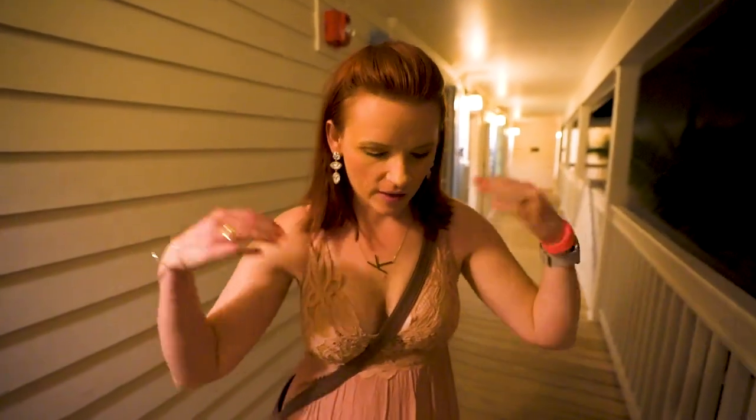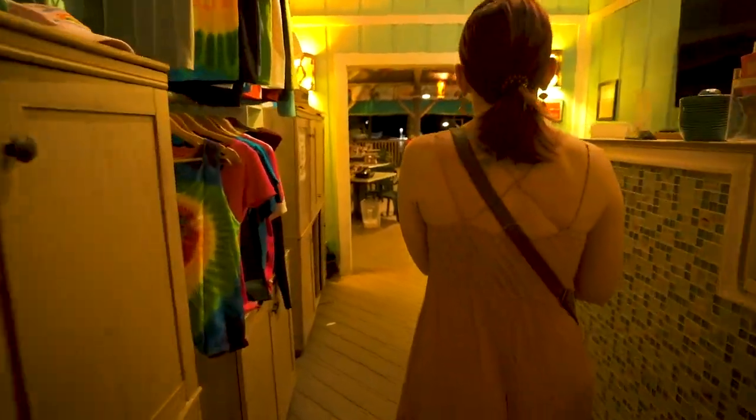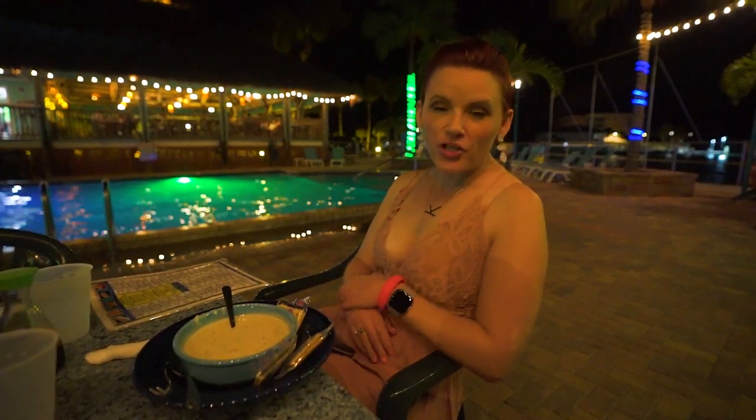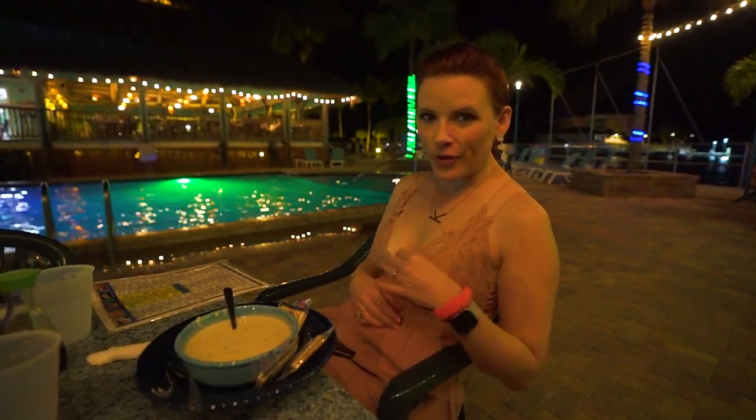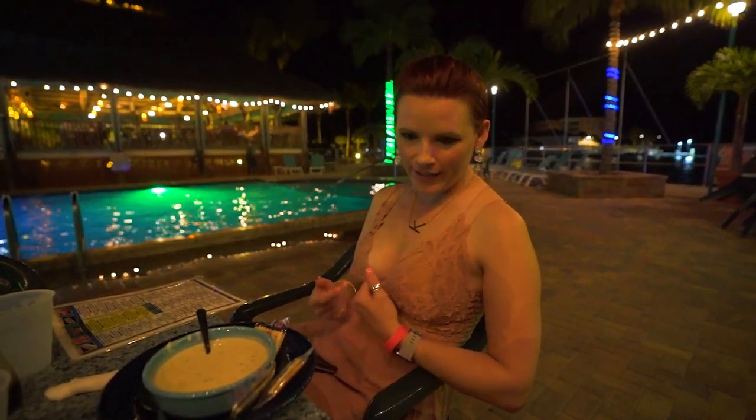We came back, freshened up a little bit, and now we're going to go to dinner. There's this place within walking distance called the Sunset Grill, which is supposed to be pretty good. We're going to go eat some seafood. We are just at the base of the Seven Mile Bridge at this restaurant called the Sunset Grill — the song was written about this place. This restaurant has a pool that you can swim in — I've never seen that at a restaurant before.